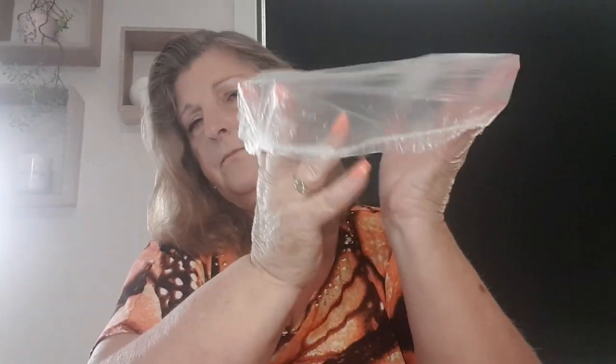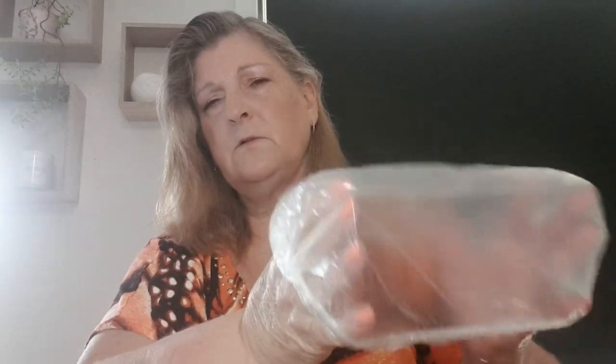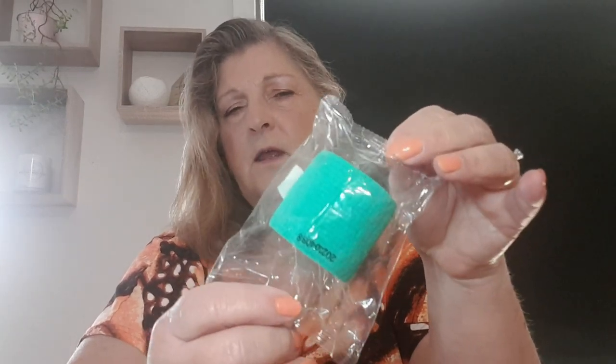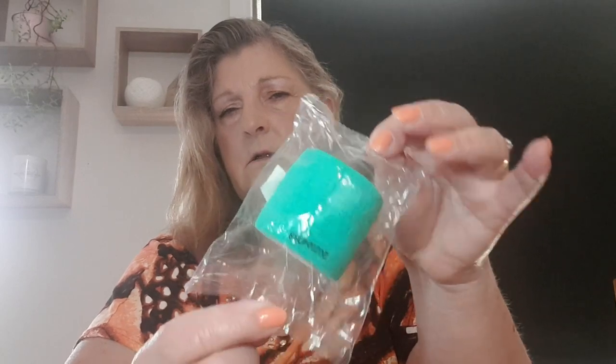I've got about 200 shower caps because I accidentally ordered two lots. They're also promoted as food covers, and since I don't need that many shower caps, I'll use them as food covers when taking food to a barbecue. I also got self-adhesive medical tape, which is really handy — the dogs or my miniature horses sometimes hurt themselves, and it was a lot cheaper than buying it at a pharmacy or pet shop.